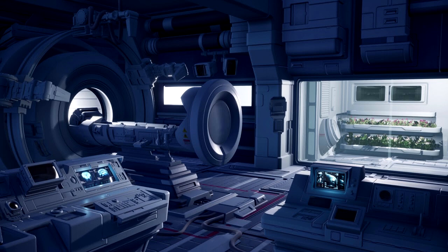Experimentation with SCP-160 may only be performed with prior permission from at least two level 3 personnel, and any personnel entering the chamber must wear an armored suit at all times.